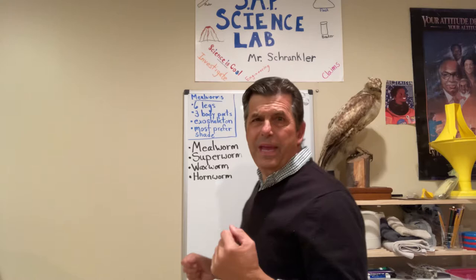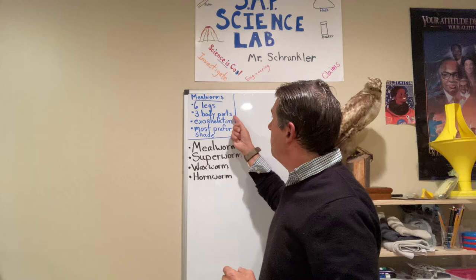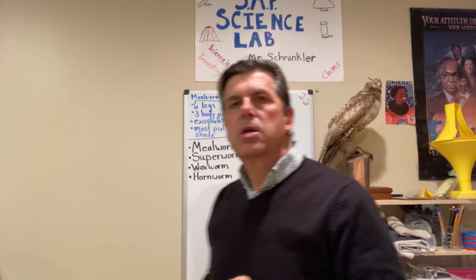One of the things we were taking a look at was the mealworm. We did quite a few things with the mealworm. As we were checking it out, we were first getting familiar with its body and deciding what it had as far as its structure and function. We found out it has six legs, three body parts, and something called an exoskeleton — so it doesn't have bones inside to support it, which means it can't get super big. The exoskeleton is like an outside body covering.